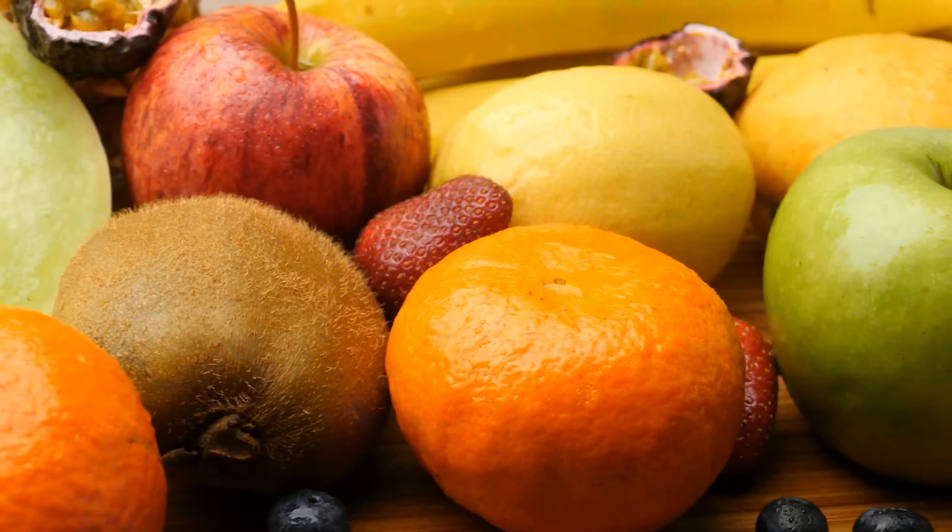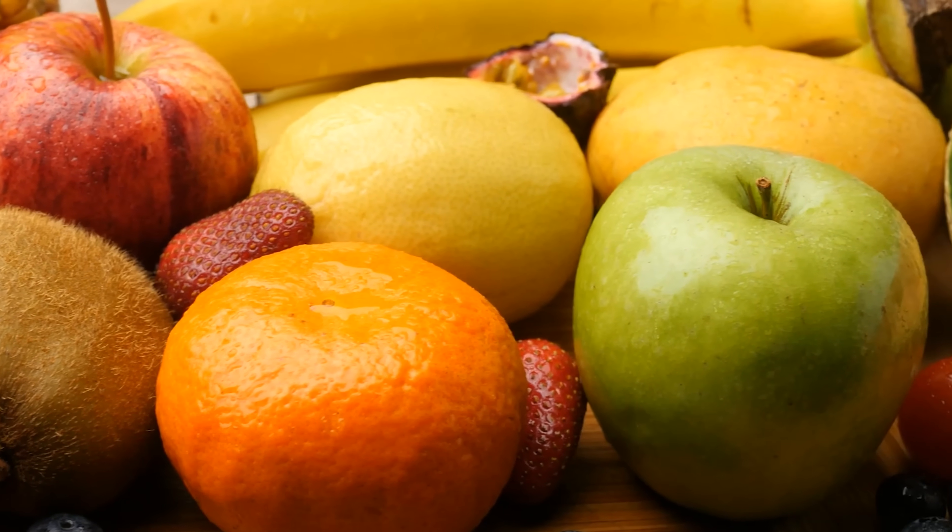Still not convinced that watermelon is a friend to those with diabetes? There are plenty of other fruits out there that won't send your blood sugar levels on a wild rollercoaster ride. I am talking about oranges, berries, apples, peaches, kiwis, and pears. Not only are they lower on the glycemic index, but they are also delicious and will leave you feeling satisfied and guilt-free. With these options, diabetes does not stand a chance.